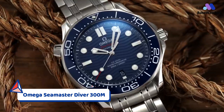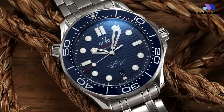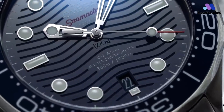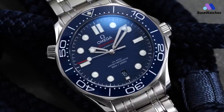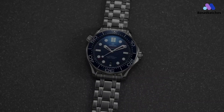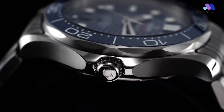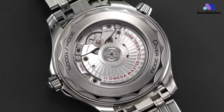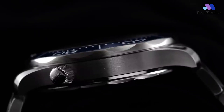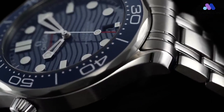The Omega Seamaster is no stranger to anyone even remotely familiar with watches. As the longest-running lineup from Omega, the Seamaster was originally released in 1948 and eventually issued to British Royal Navy divers in the 1960s and 70s, a testament to the utility of the design. However, the Omega Seamaster is without question best known for its association with James Bond, a relationship which began when Pierce Brosnan wore the quartz Seamaster Professional 300m in GoldenEye. The rest, as they say, is history.